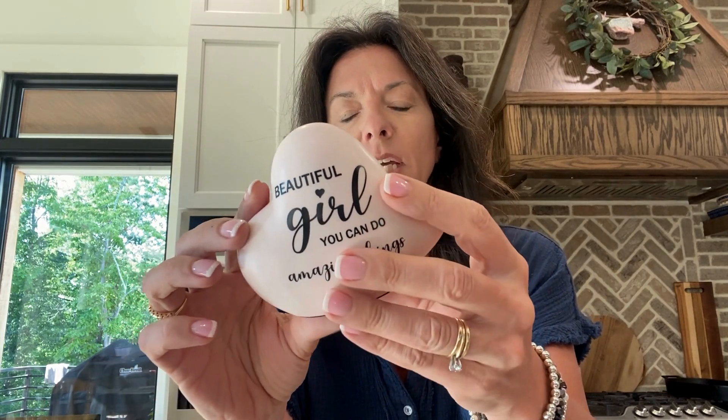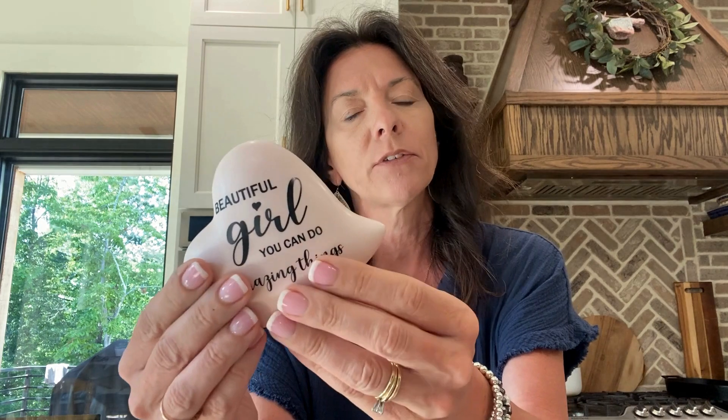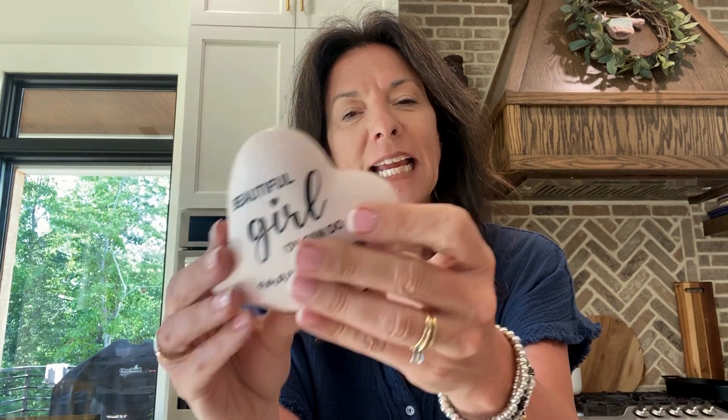Let's talk about this cute little trinket. This is basically just a cute little giftable item — it doesn't do anything, it doesn't function, it's just cute. This company — I have several giftable items from them — sent me this one to try out, and it's basically exactly what I expected from them.